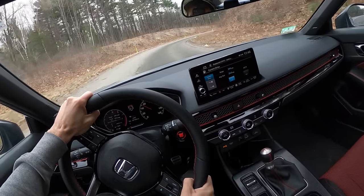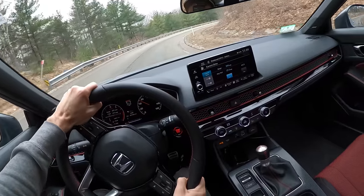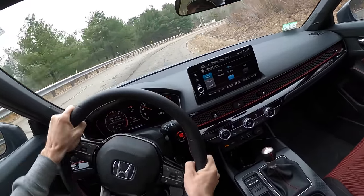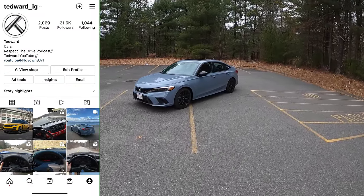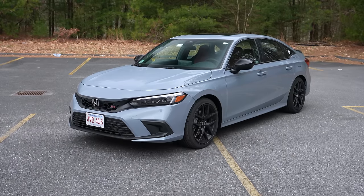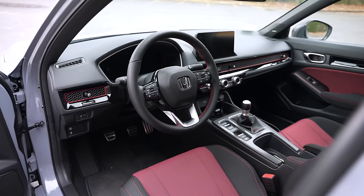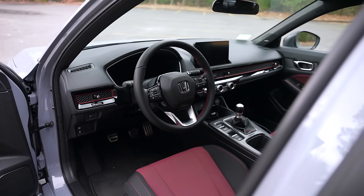It's a little wet out but you can still abuse this car — look at that, a little bit of rotation mid-corner. Welcome back, I'm Tedward, and today, now that my 2022 Honda Civic Si is broken in with about 1500 miles, we can start redlining it. If you don't know, I replaced my 2010 E92 M3 with this car.